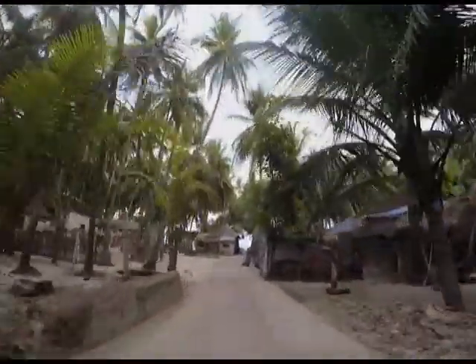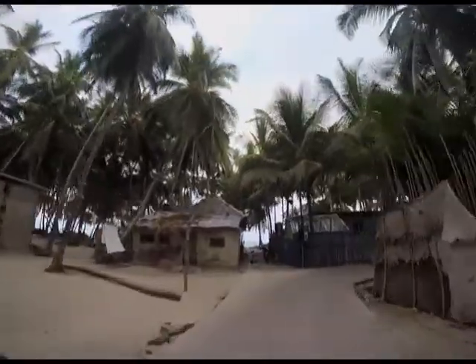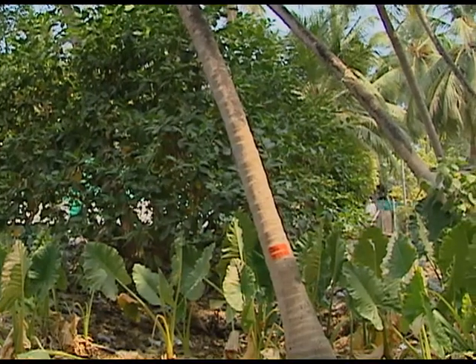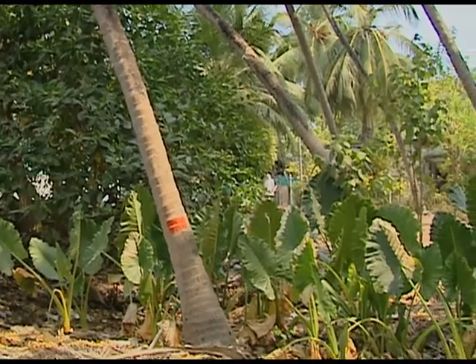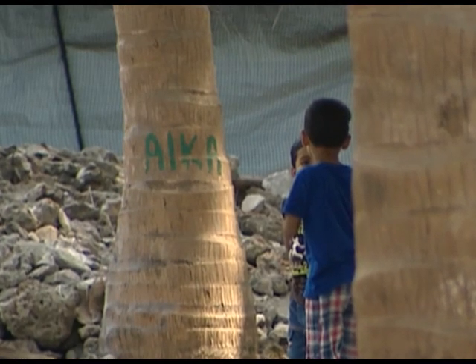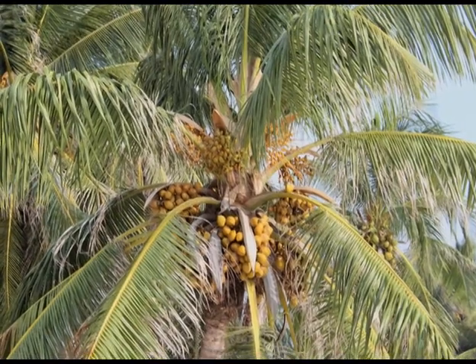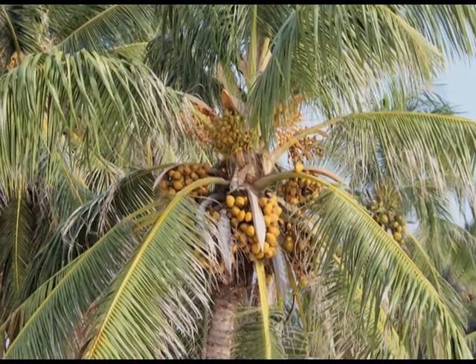A sandy terrain dotted with hundreds of coconut trees and haphazardly laid out houses catches the attention of a visitor to the Lakshadweep. There are hardly any boundaries dividing individual plots from each other. Each coconut tree is numbered or marked, and the islanders identify their plots with the help of these numbers or marks. These coconut trees are one of the main sources of income for the islanders.